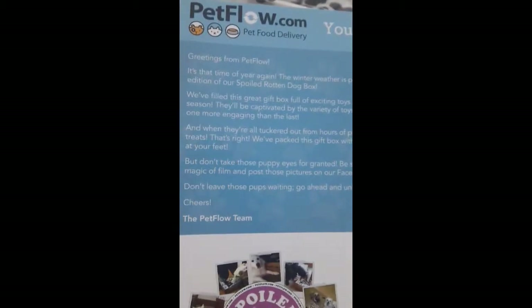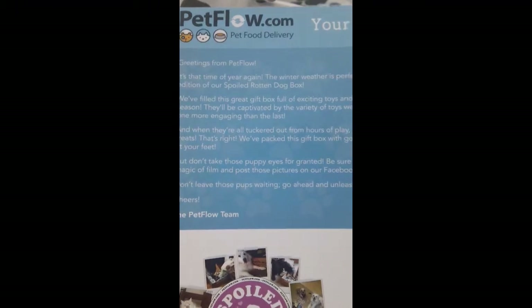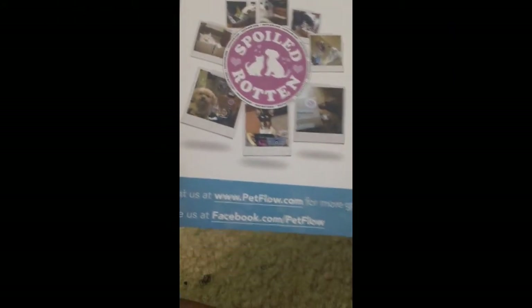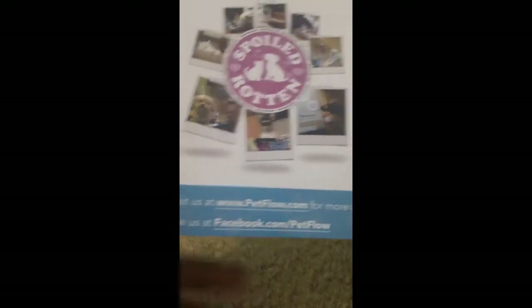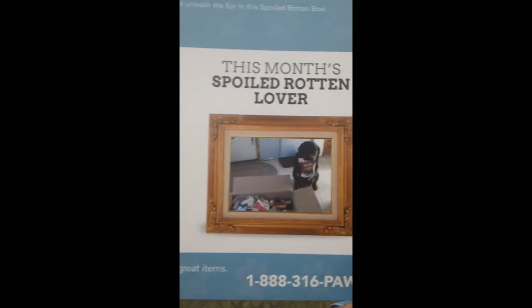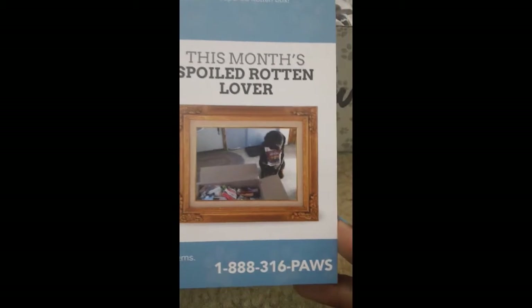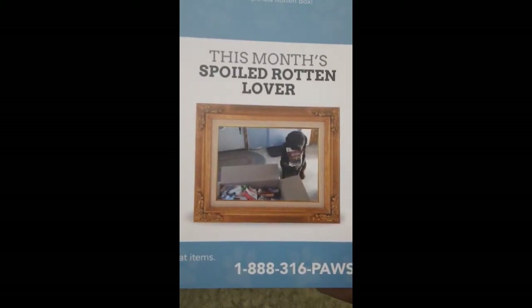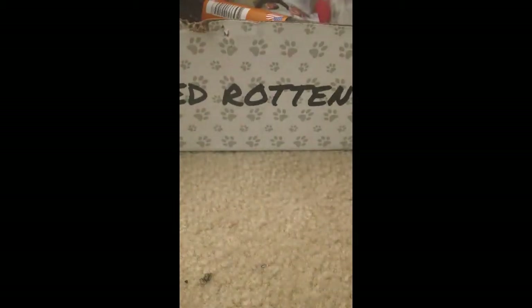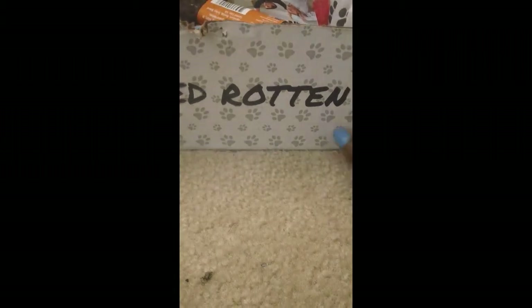As usual, this here is the card for the month of February — it's the little introduction that tells you the theme of the box. If you want to contact Petflow, you can go to the website, find them on Facebook, or give them a call. The spoiled rotten lover of the month is that cute little dog right there. On the back side are some lists of the companies featured in this month's box. This box is chocked full of stuff — this is awesome.